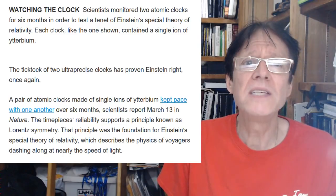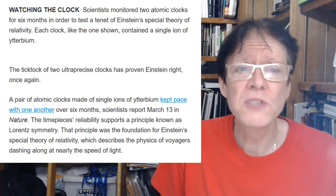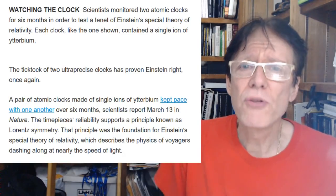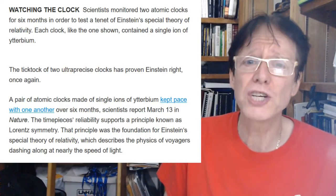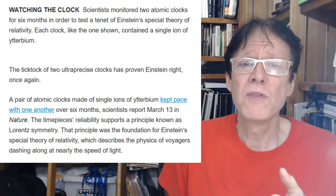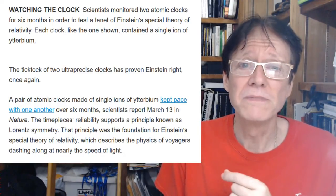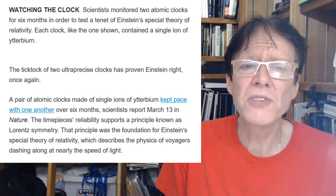Each clock contained a single ion of ytterbium. The article says the tick-tock of the two ultra-precise clocks has proven Einstein right once again — but no, it hasn't. You can't prove any theory right. All you have is a theory or model with predictions; if it matches what you measure, congratulations — it has not been disproven. What this should really say is: the clocks match up with Einstein's special theory of relativity.